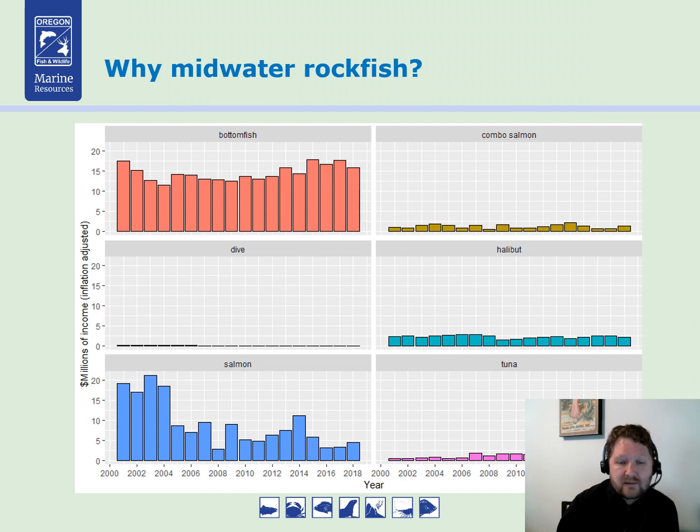So why midwater rockfish? What I have here is a plotted economic value of the recreational fisheries in Oregon. The x-axis is year and the y-axis is the actual value of those fisheries. And while the iconic fisheries like halibut and tuna are represented on the right, their value is actually relatively low. But if you look at bottom fish, you can see that there's a large economic value to this fishery that persists year in and year out.